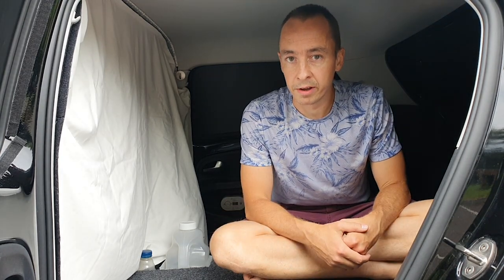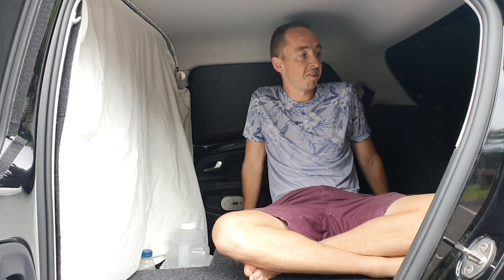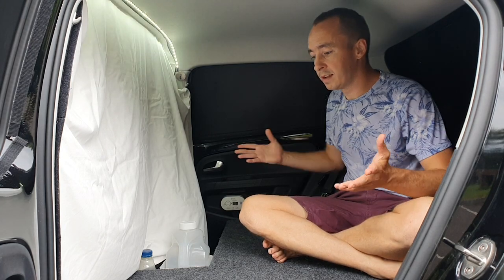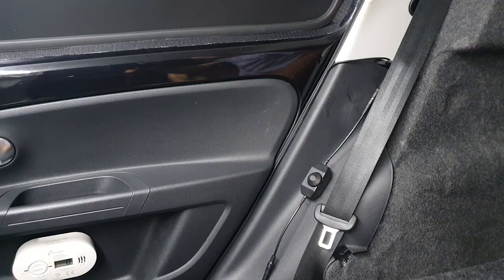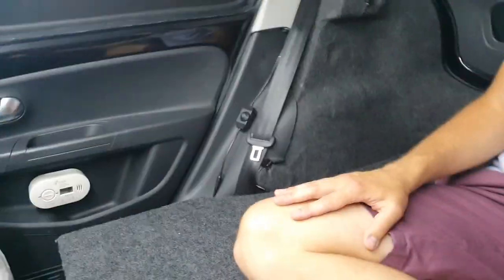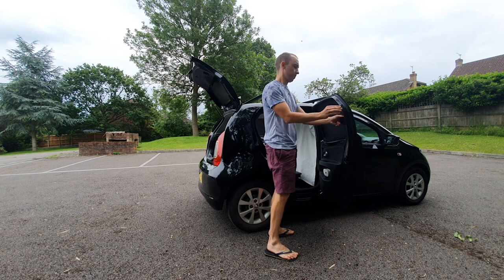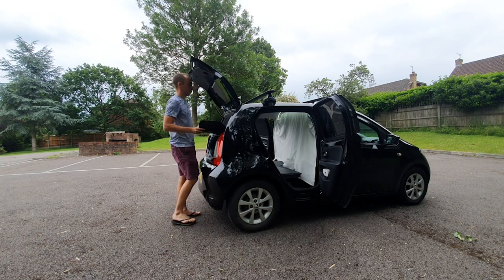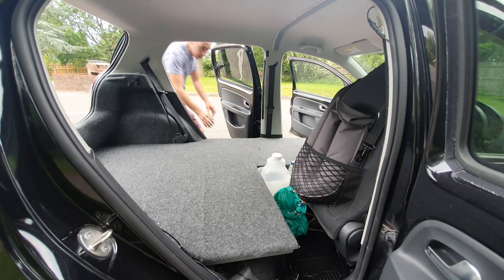With the blackout window covers up and the blackout blind in place, no one can see inside. There's actually quite a bit of room back here — if I'm in a built-up area and just need to chill out, I can whack the LEDs on and relax. The LEDs are controlled by this dimmer switch here, and the wire runs along the trim of the car door frame. This connects to a leisure battery down there, which I'll show shortly.